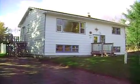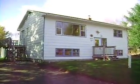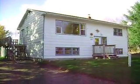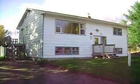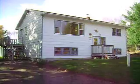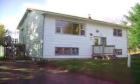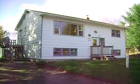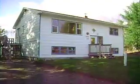Hi everybody. Welcome to 23 Cynthia Drive in Grand Bay Westfield. It's off of the Britton Road, Narapisarea — really nice, close to a thousand square feet on each level, split entry home here, 29 years of age. It's on a fully serviced lot, so it's a community well and septic.